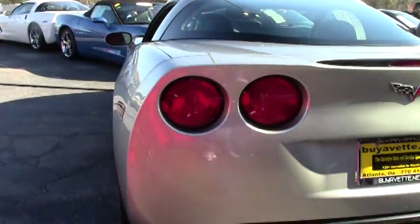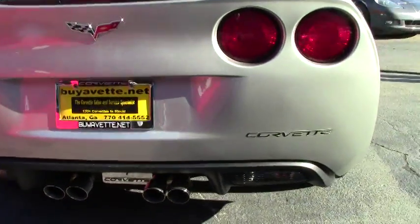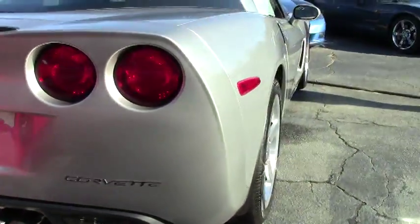As we walk around this car, you can see the paint is in excellent condition. It's been a garage kept baby. This is a car you definitely want.